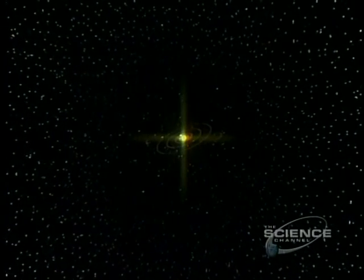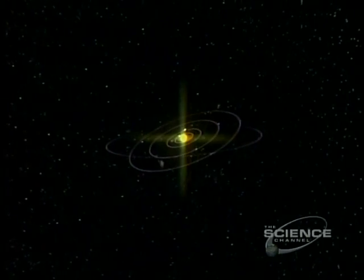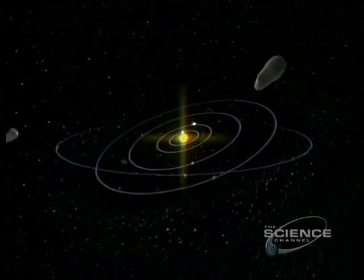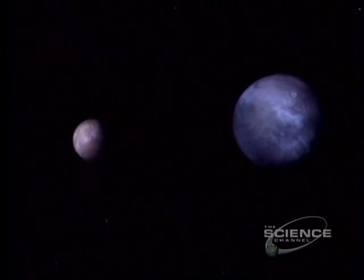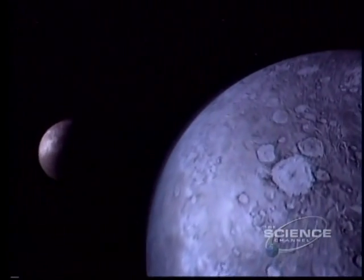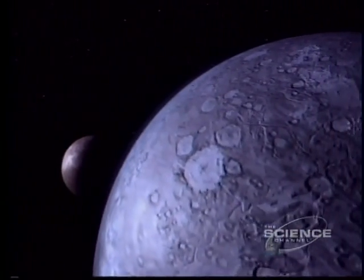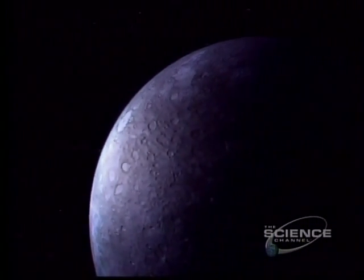Far beyond is the Oort cloud, a swarm of freezing debris that shrouds the solar system like a sphere. Closer in is more icy trash, the Kuiper belt. Pluto, with its wide, eccentric orbit, may well be a member of this belt and not a true planet. Pluto and its moon Charon have a combined mass of less than one-fifth of our moon — little frontier worlds of methane and water, frozen in the outer gloom, on average 40 times farther from the Sun than Earth.